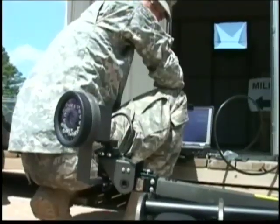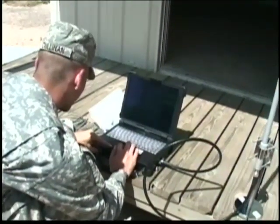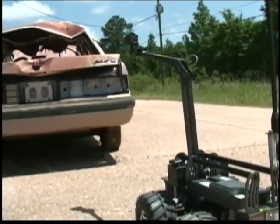At the end of the MarkBot's arm is a camera which can take photos or video. An on-screen display allows soldiers to see what the camera sees, more than three football fields away.